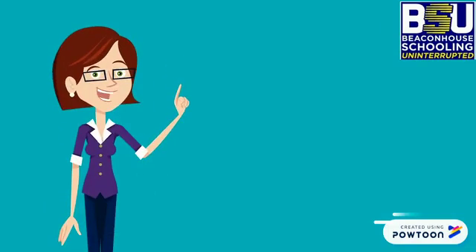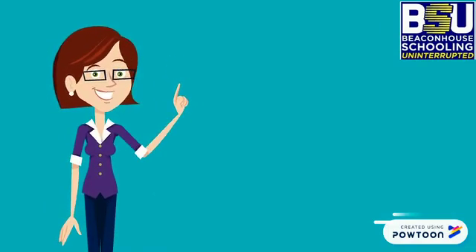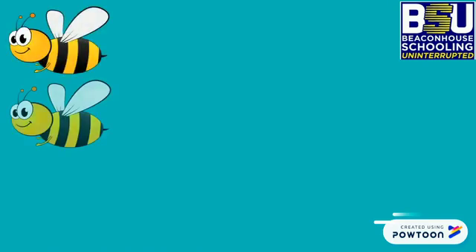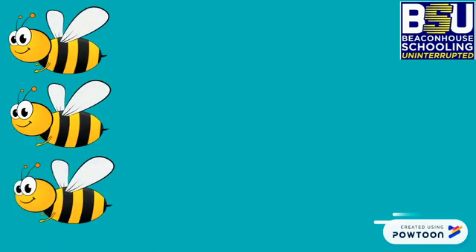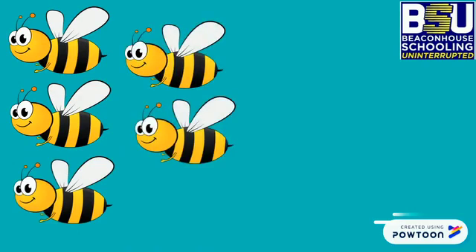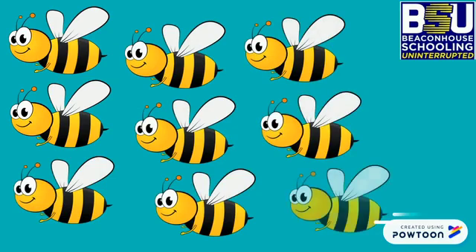Now it's time to learn a new number today. So let's count. How many B's are there? Count out loud: 1, 2, 3, 4, 5, 6, 7, 8, 9.